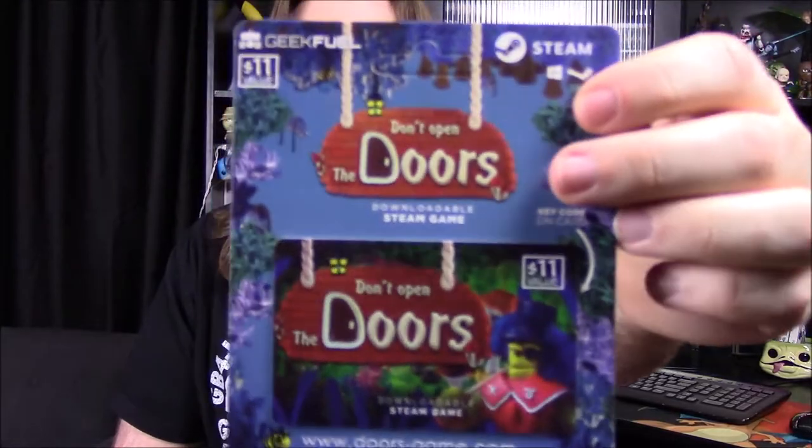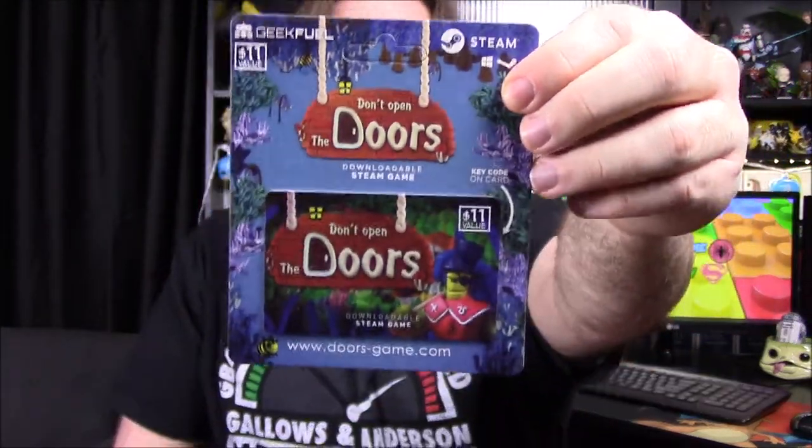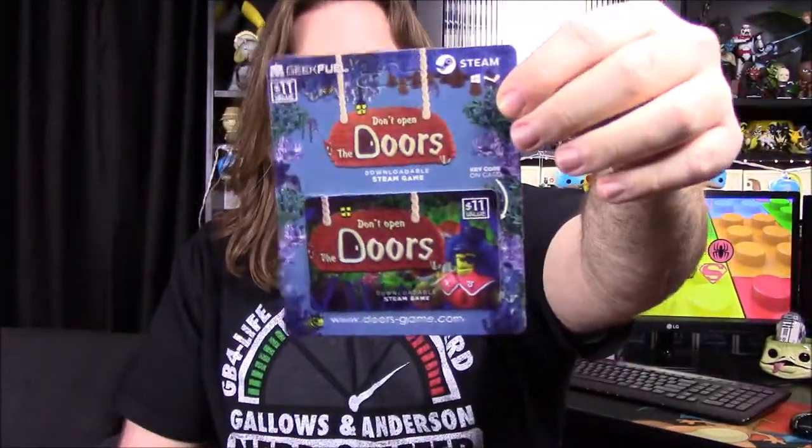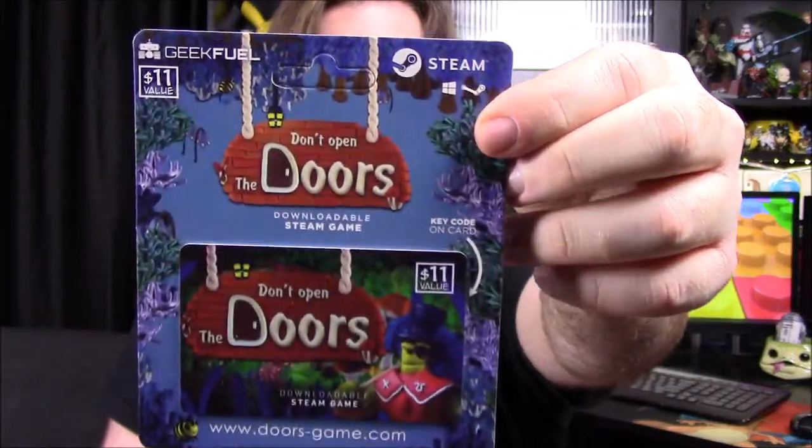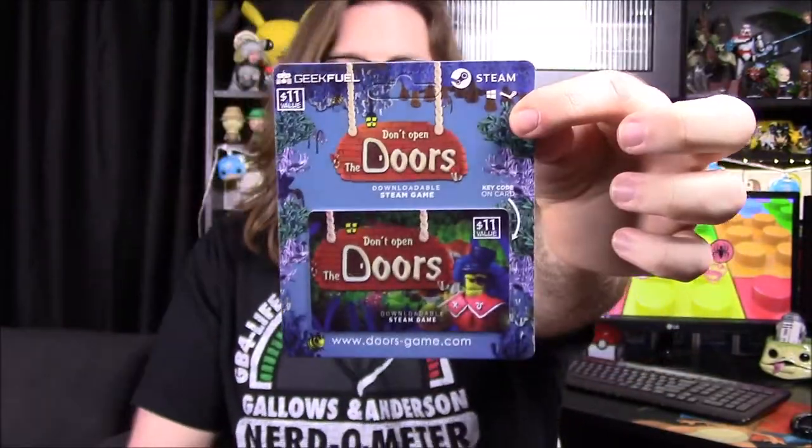Next up we did get a Steam code — I thought they weren't doing these anymore, but we got 'Don't Open the Doors' as a Steam game. We never play these or anything, but it's cool that they throw free games into the boxes. It's an $11 value. It looks like you're in a little mushroom kingdom — there's a bunch of mushrooms on the back. A fun little game to add in.